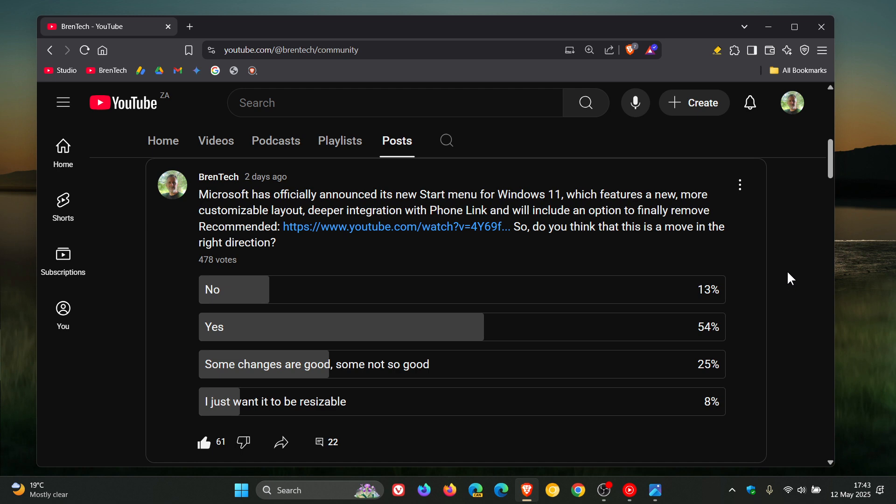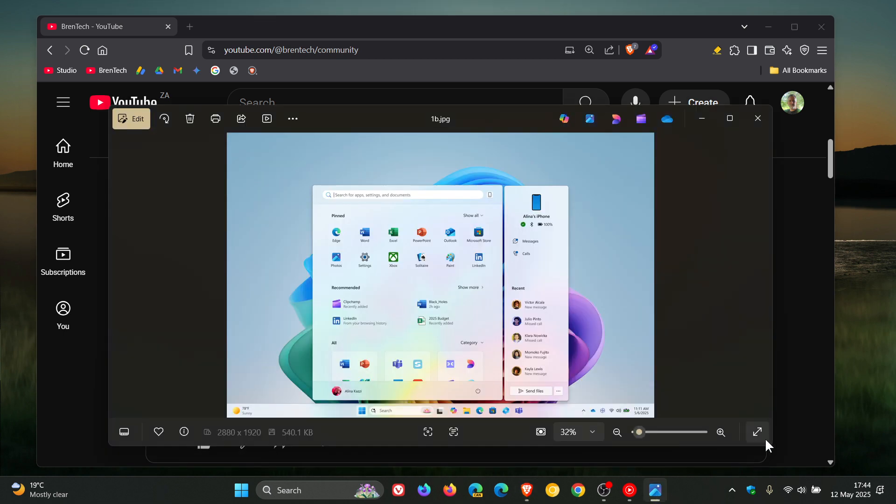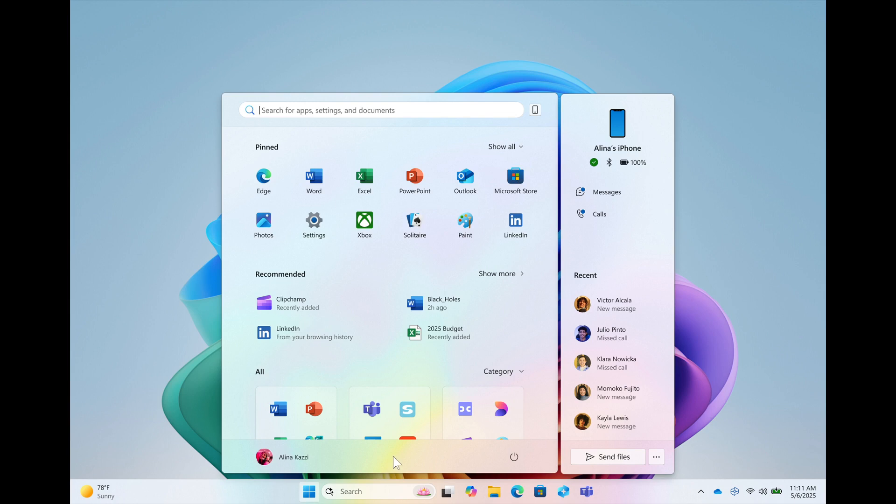In regards to the Start Menu, I ran a poll over the weekend — two days ago actually — asking whether this is a move in the right direction regarding the new layout rolling out soon to Windows 11. With 478 votes so far, 54% say yes, it is a move in the right direction, which I thought was interesting.